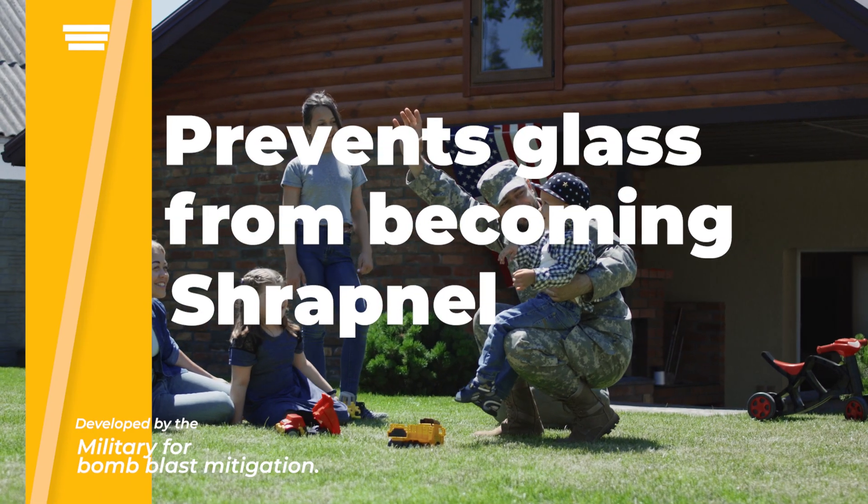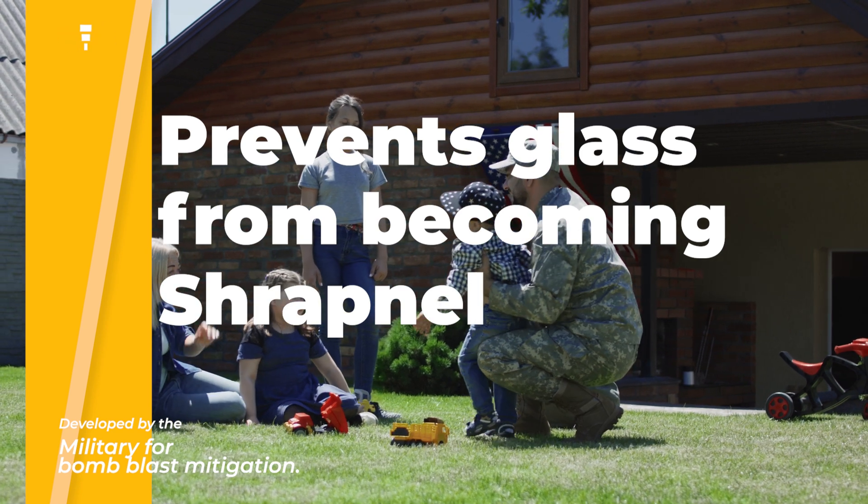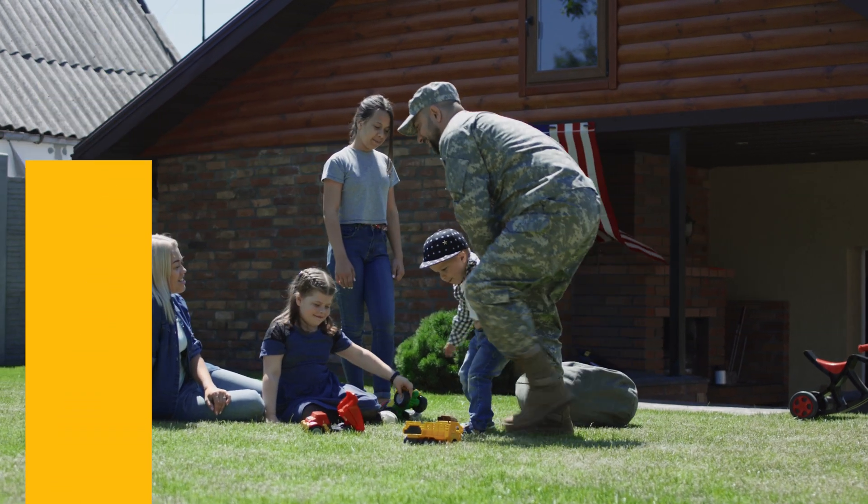Security Window Films were originally designed by the Department of Defense to protect personnel against the hazards of glass failures resulting from a bomb blast.